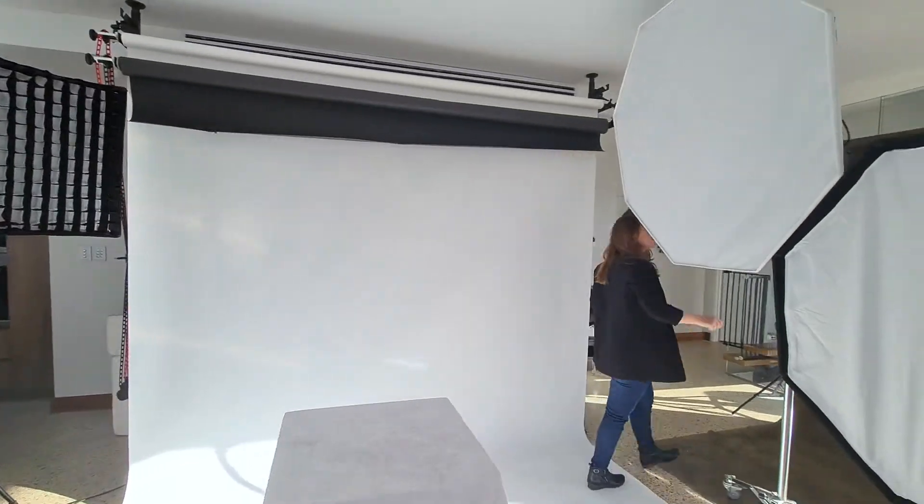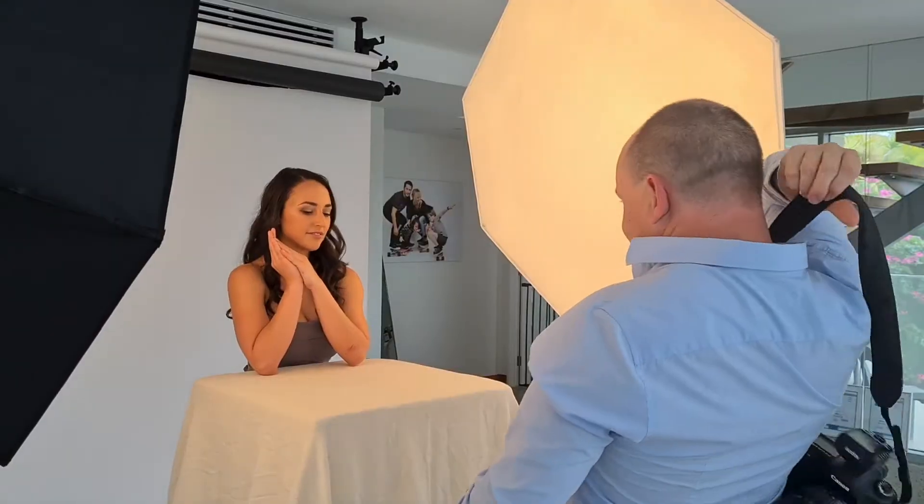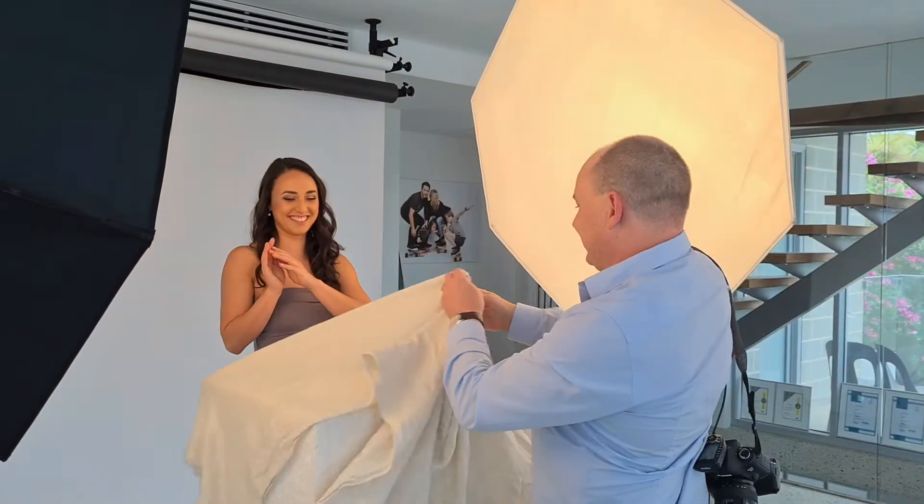We specialise in fine art portrait photography and we love taking photographs of yourself, your loved ones, your lovers and of course your pets.